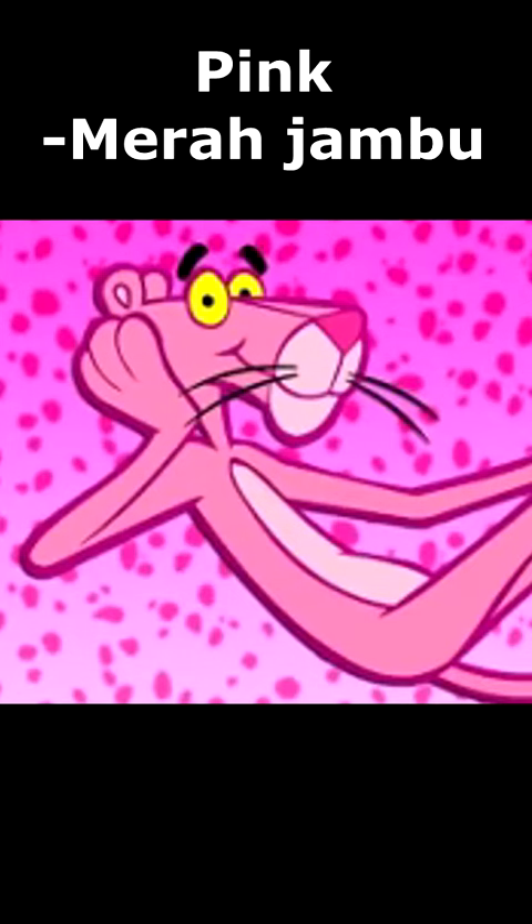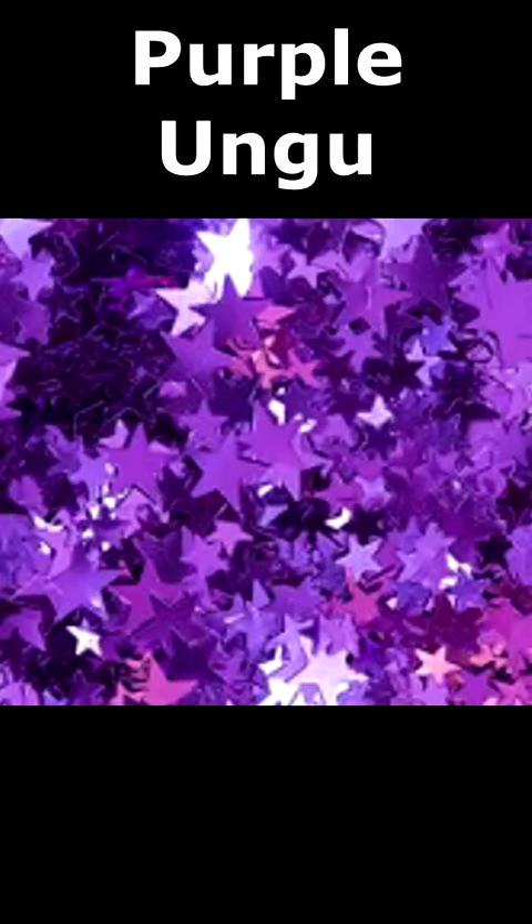Merah means red. Merah tua is dark red. Merah muda is light red. Merah cerah is bright red. And merah jambu — literally 'rose red' — is pink.